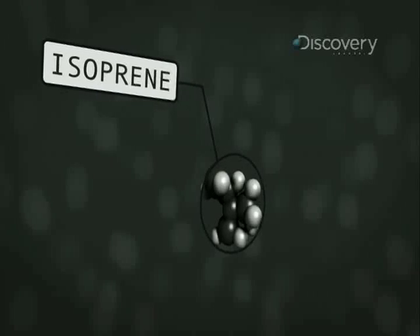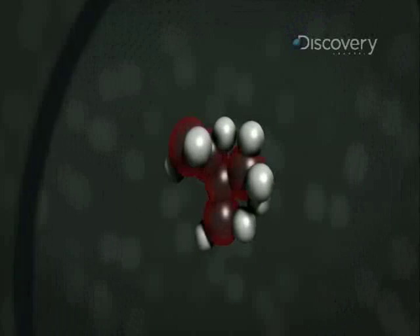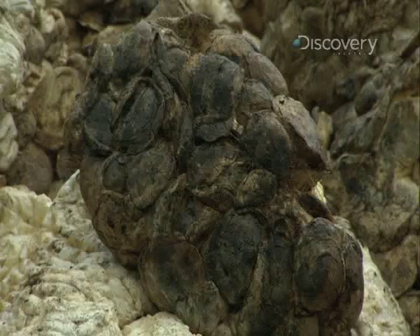Chemically, natural rubber is long chains of isoprene, which consists of five carbon atoms and eight hydrogen atoms. The long polymer chains in rubber are all tangled up in each other, and that holds the material together and gives it some strength and cohesiveness.